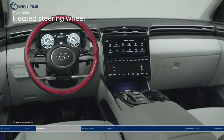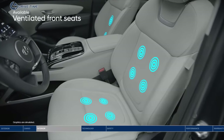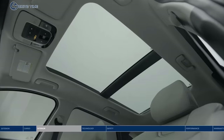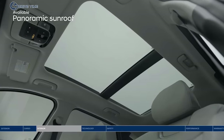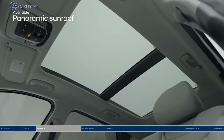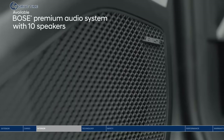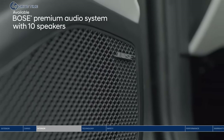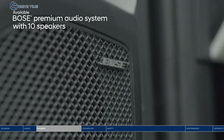The heated steering wheel is a warm welcome, especially on early morning commutes. When the weather heats up, ventilated front seats feel cool and refreshing. No matter the weather, the panoramic sunroof provides great views and makes the cabin feel even more spacious. Whether you're listening to music or podcasts, it will sound crystal clear on the Bose premium audio system with 10 speakers placed throughout the cabin.